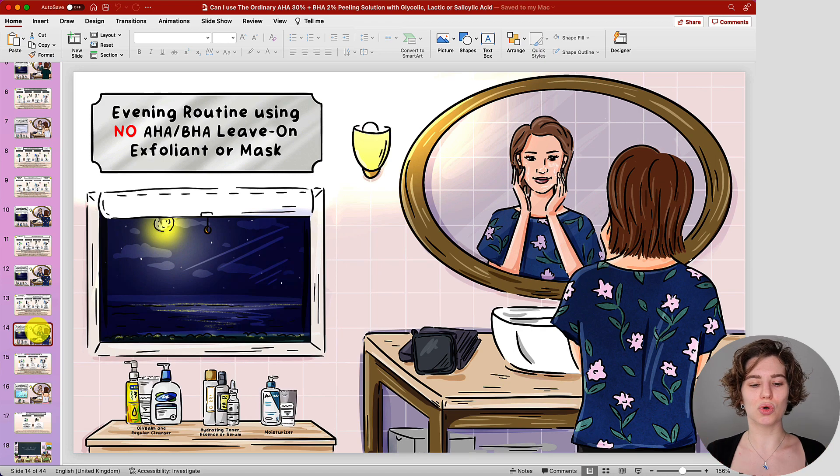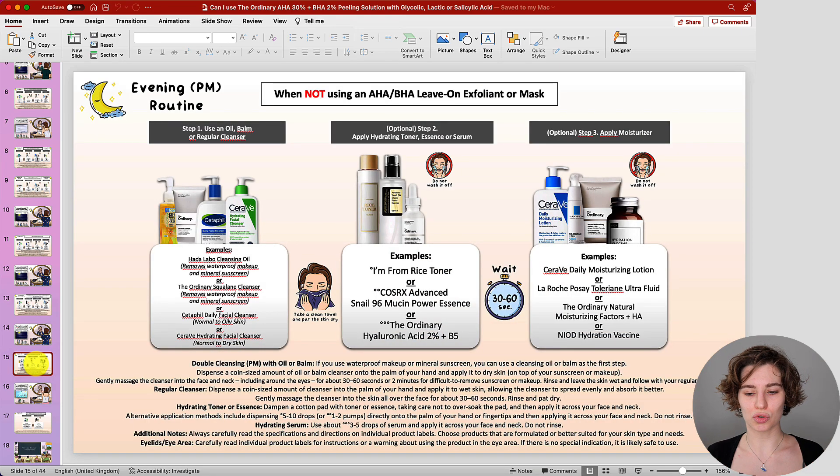What do you do when not using your leave-on exfoliating acid product, your cleanser, or mask? Then you're going to keep the routine fairly simple — just wash your face with a regular cleanser. Maybe do a double cleanse in the evening, then follow with hydration and any other treatments you have. You're basically leaving out your exfoliating acid product on those days. It's not wrong to give your skin a break in between, as it then has the time to rest and recover.